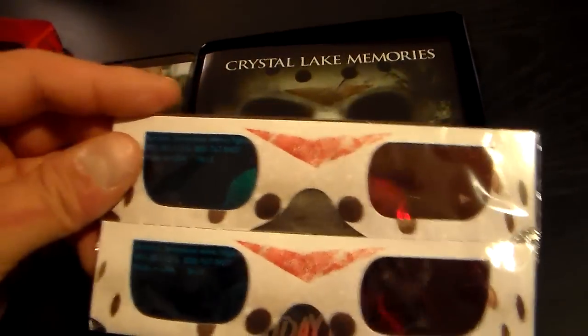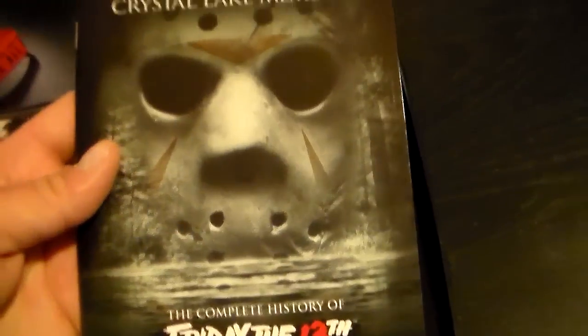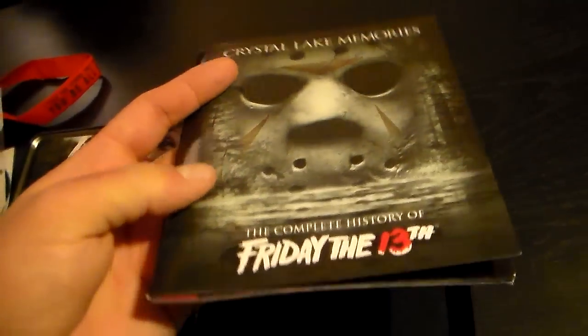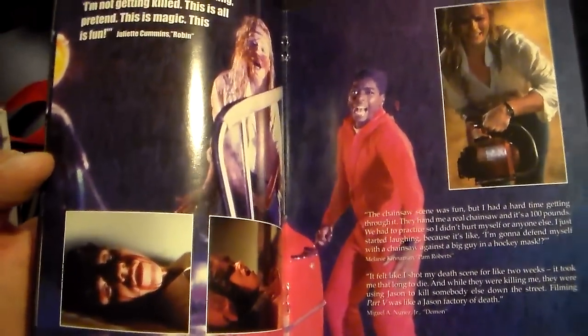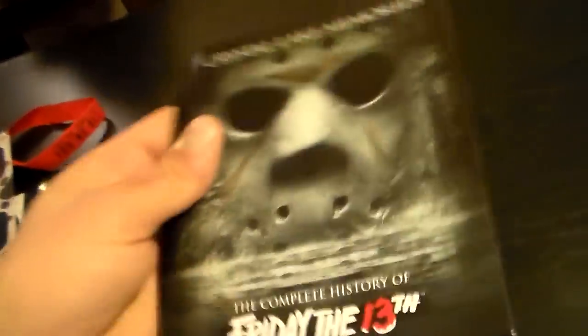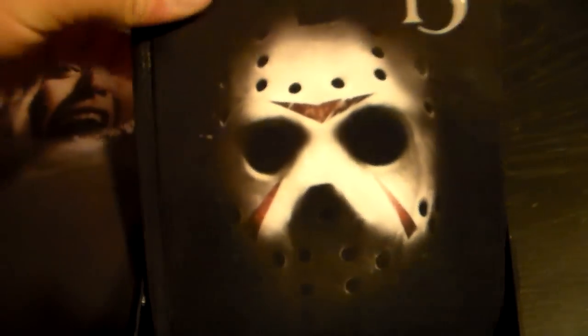Then you get the Crystal Lake Memories booklet. Now this is just the booklet — you can actually get the Crystal Lake Memories actual book which is a lot thicker than this. But there are some colorful pages; there's Reggie the Reckless from Part 5, and it's got some stuff to read about Crispin Glover and how he died. It's an interesting little book to look through, so that's pretty neat. Then here come the films.